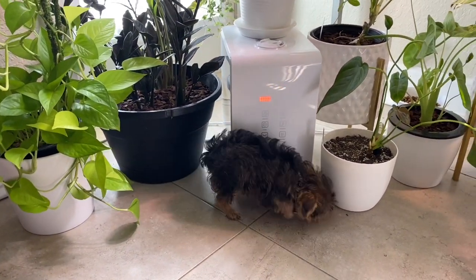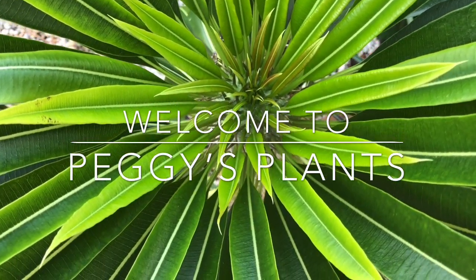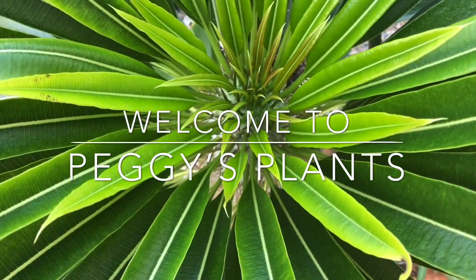Hello and welcome to Peggy's Plants, coming to you from the Florida Keys. Hi, I'm Peggy, thanks for joining me today. I hope you and yours are well. Today I am sharing the spotlight with the beautiful ZZ Raven, one of my favorite plants — but I say that about all of my plants.